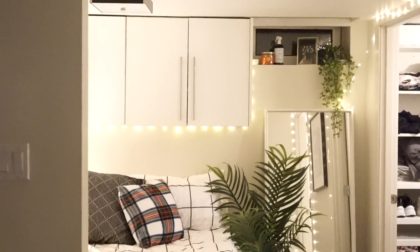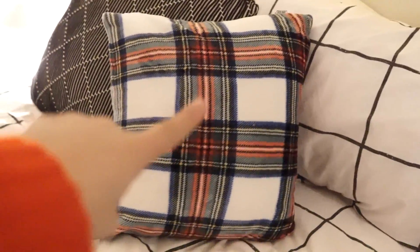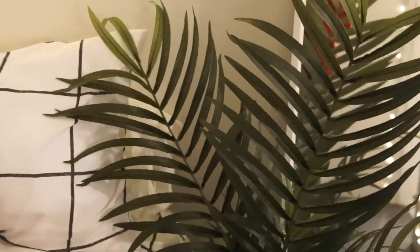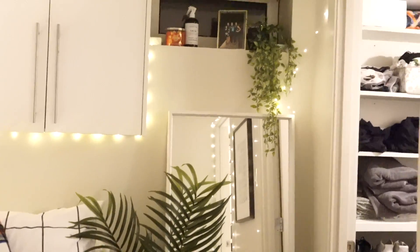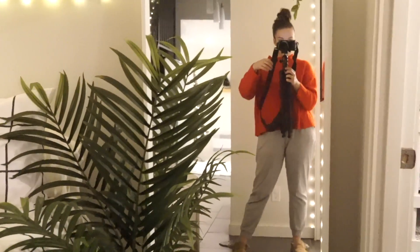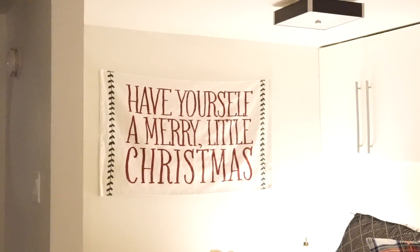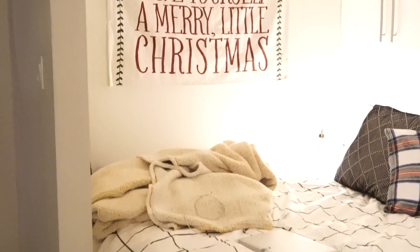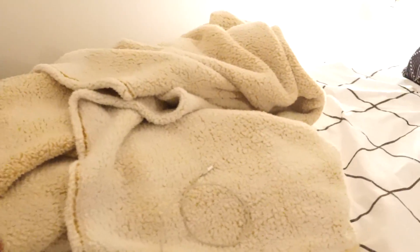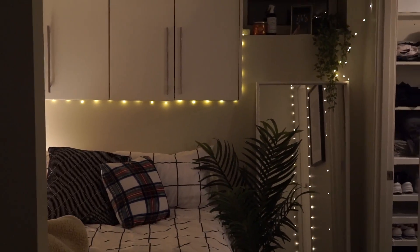Over here we have the bedroom, which is looking a little similar to before, but you'll notice I have a different pillow - I got this pillow from Canadian Tire, it's really cute. I moved my plant over here because my Christmas tree is over there now. We got our full-length mirror from IKEA. In the bedroom area I have this cute little - it's actually a rug like a carpet - it says 'have yourself a merry little Christmas.' I got that last year from Home Sense, and this blanket here is from Home Sense as well, it's just a sherpa blanket. I turned my ISO down so you can get a better idea of what it actually looks like without the camera being super exposed.